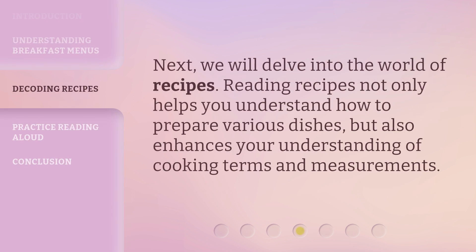Next, we will delve into the world of recipes. Reading recipes not only helps you understand how to prepare various dishes, but also enhances your understanding of cooking terms and measurements.